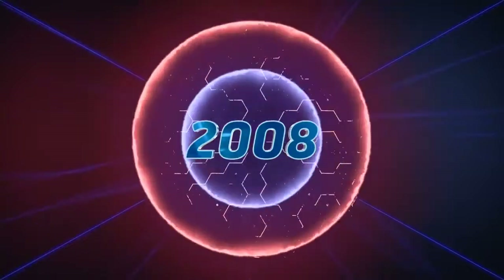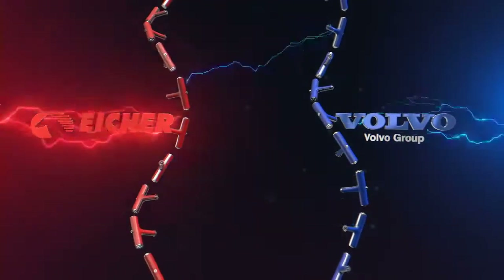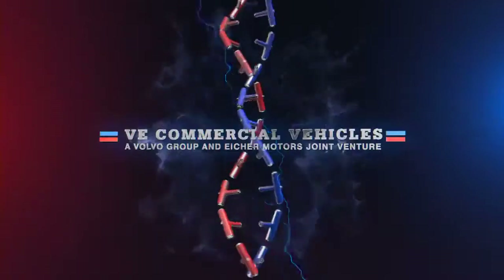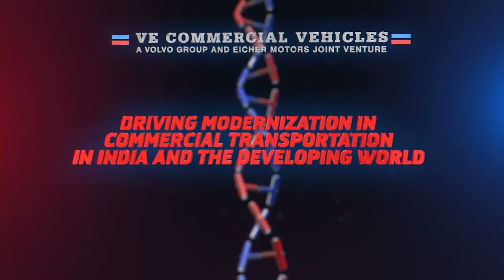In 2008, two of the leading players in the commercial transportation and engineering industry, Volvo Group and Eicher Motors came together with one common vision: driving modernization in commercial transportation in India and the developing world.